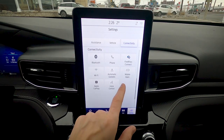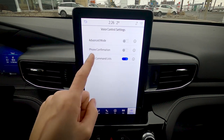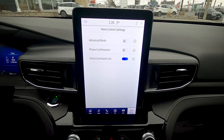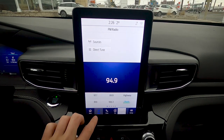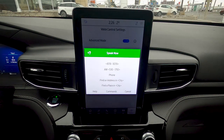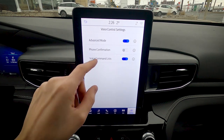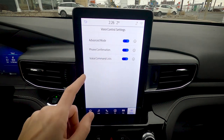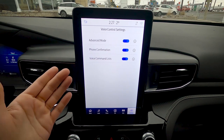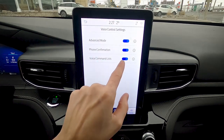Mobile app settings include Apple CarPlay and Android Auto. Voice control has three modes — in advanced mode you won't receive as many confirmation messages. I recommend keeping phone confirmation on so it reads back who you're calling before connecting. The voice command list can be toggled on or off based on preference.